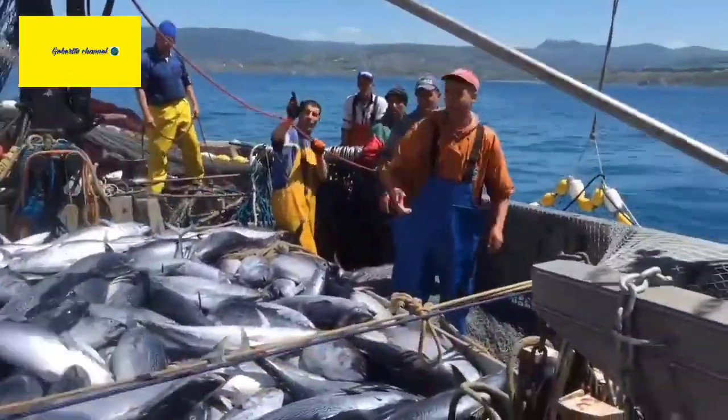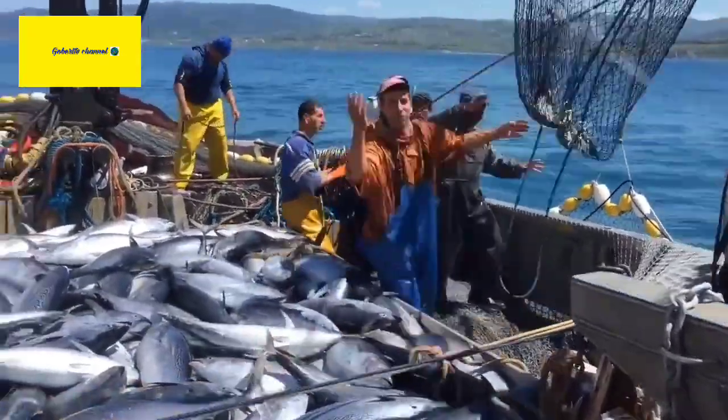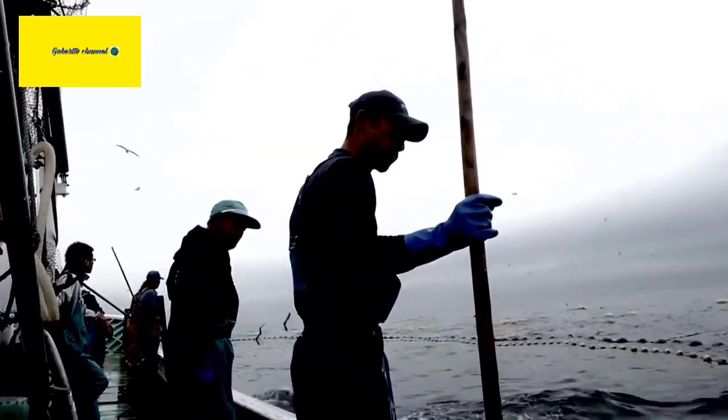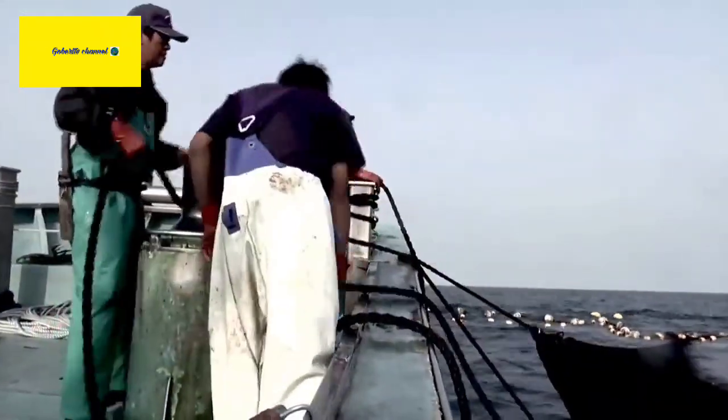Economic Importance. Bluefin Tuna is highly sought after in the international seafood market, particularly in Japan, where it is considered a delicacy. The market price for a single Bluefin Tuna can be very high, with record prices reaching millions of dollars for a single fish.